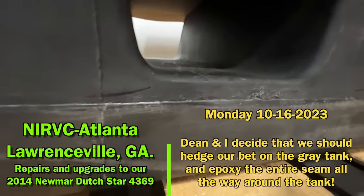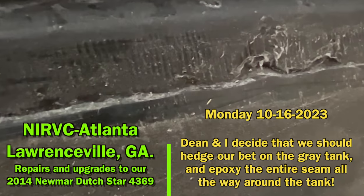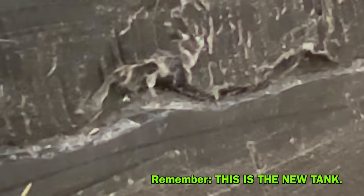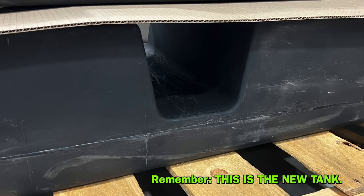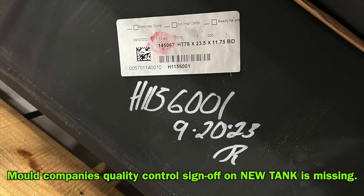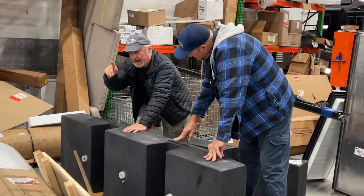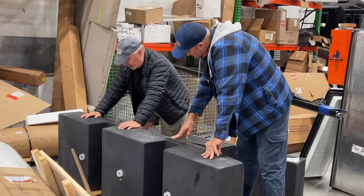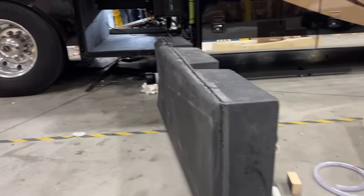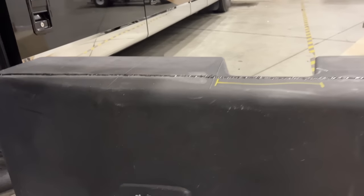This is my gray tank down here, and it's not looking too wild already. I'll have to show this to those guys and see if they want to epoxy this up before we put it in. I asked Dean if he had any JB Weld and he said, 'Actually, I have the exact epoxy mix needed for tanks like this.' I asked him why don't we go all the way around on this seam and make sure we're not going to have any problems, and Dean said that sounds like a good idea.